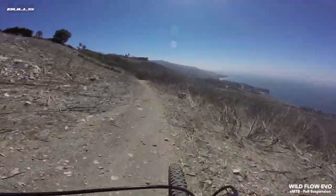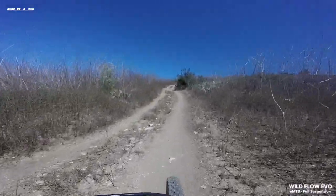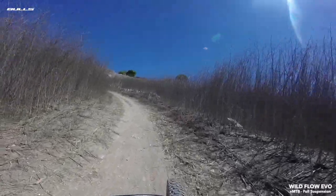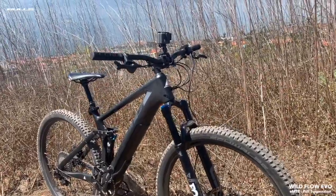You've been thinking about an EMTB, but it's got to have the stealth factor. Quiet, lightweight, agile. Enough thinking. The Wildflow Evo RS is here. This 29er full carbon, 120mm full suspension EMTB is all these things and so much more.